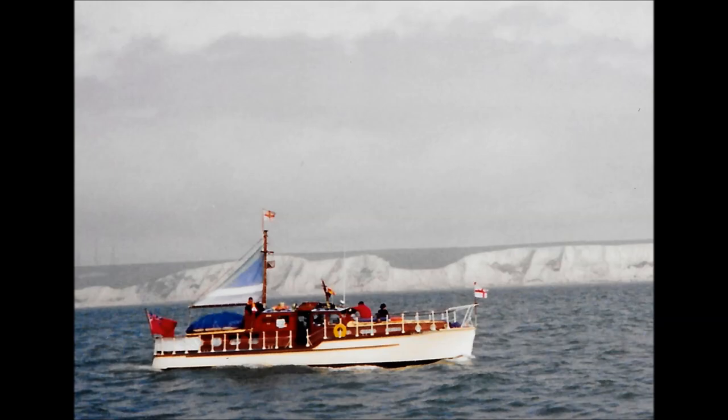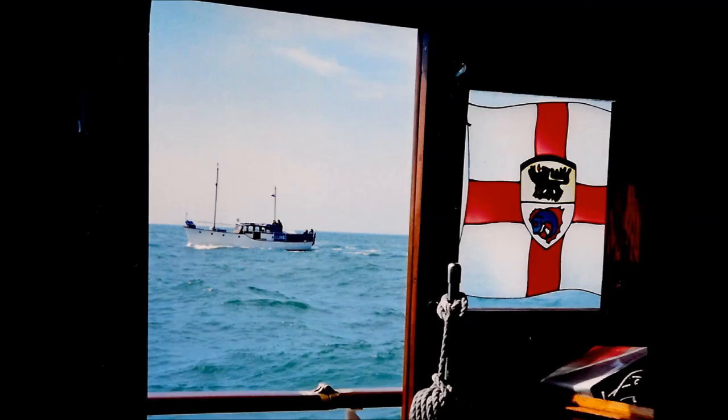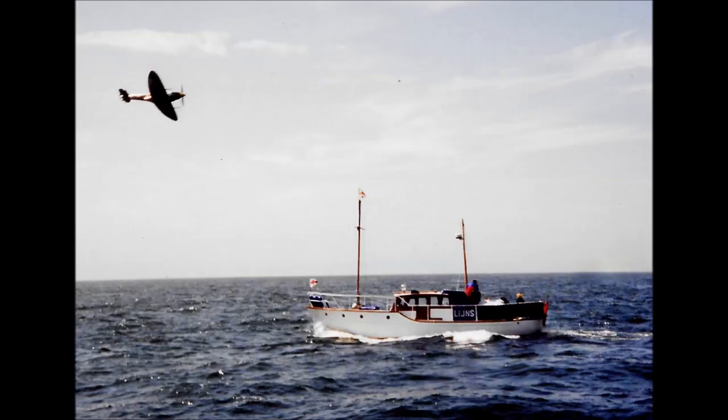These little pleasure steamers defied bombs, shells, magnetic mines, torpedoes, and machine gun fire to rescue our soldiers. That's Janthia's horn. Janthia, then named Reader, made two trips to Dunkirk and, like nearly all the little ships, she was commandeered and crewed by the Navy or by reservists.